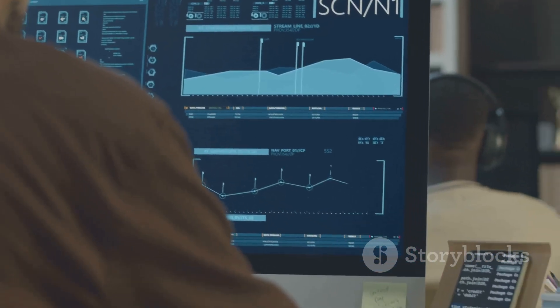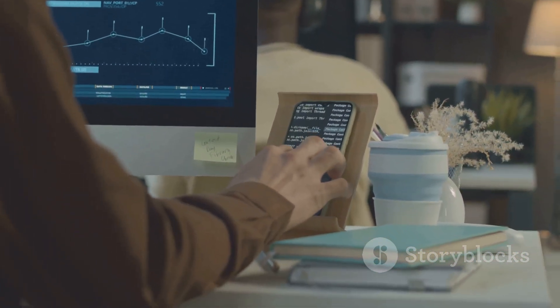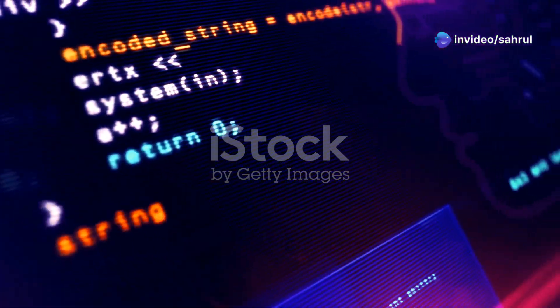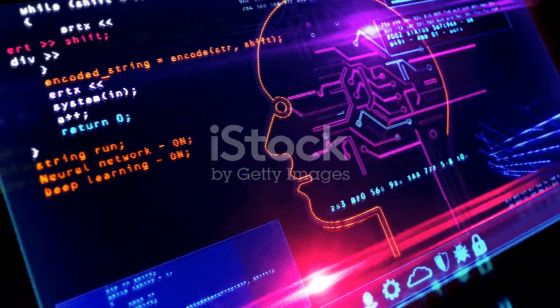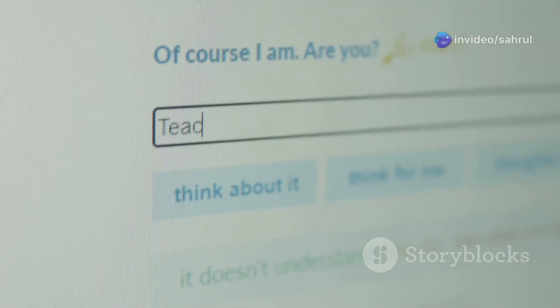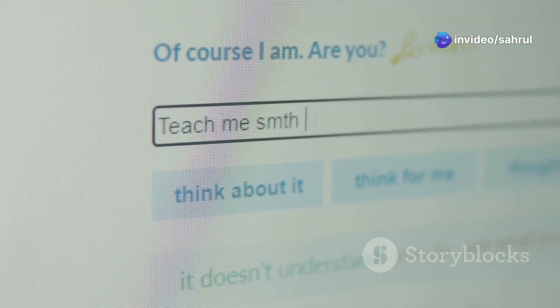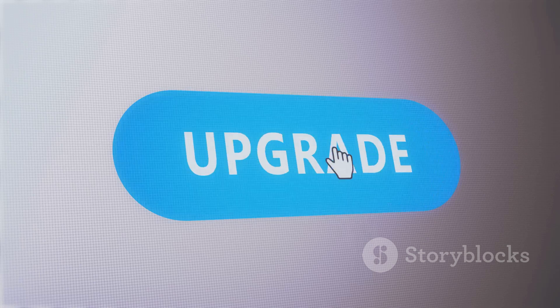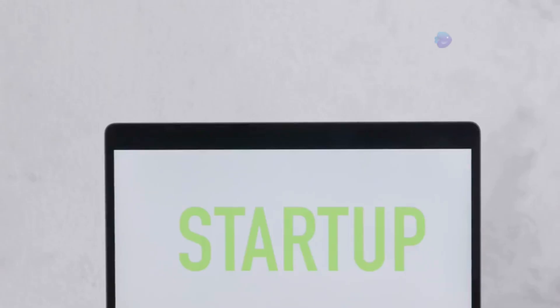Advanced System Care Pro 18 stands out for its comprehensive set of features designed to address various aspects of PC performance, security and privacy. One of its standout features is the AI-powered optimization, which intelligently scans and cleans your system, removing junk files, unnecessary logs and browser caches. This AI engine learns from your usage patterns and tailors the optimization process to your specific needs. The software also boosts PC performance by managing startup programs, optimizing system resources and defragging hard drives, with over 30 troubleshooters to address specific performance bottlenecks.